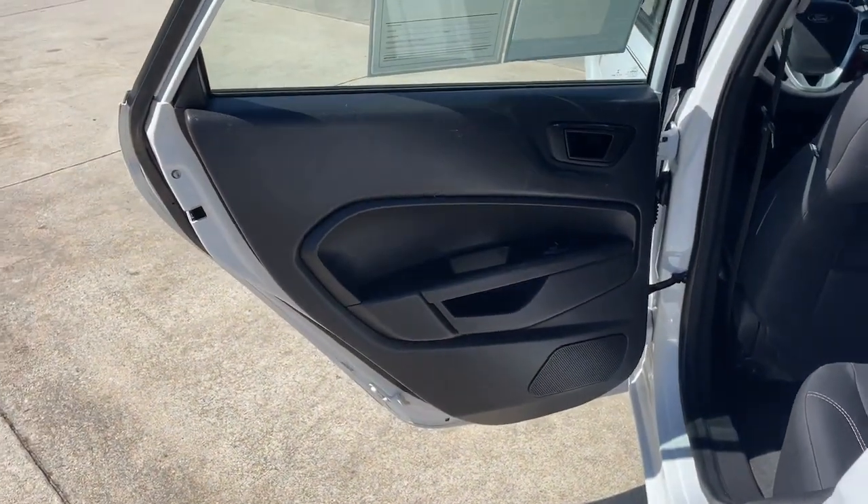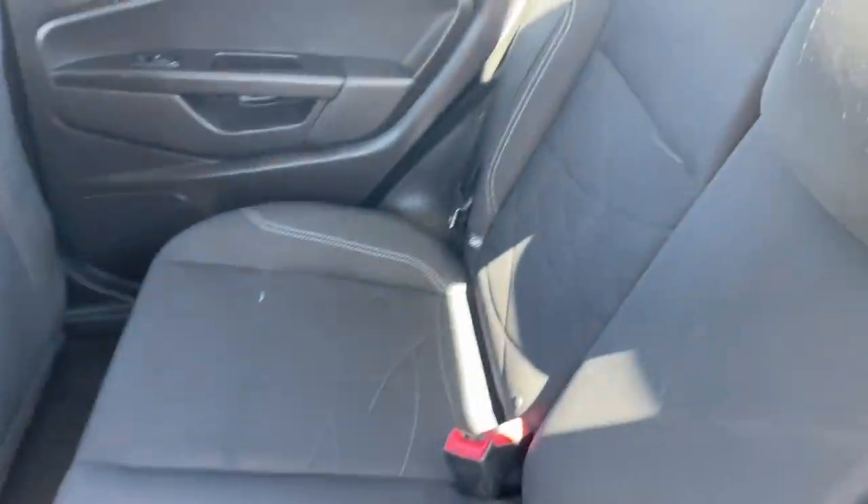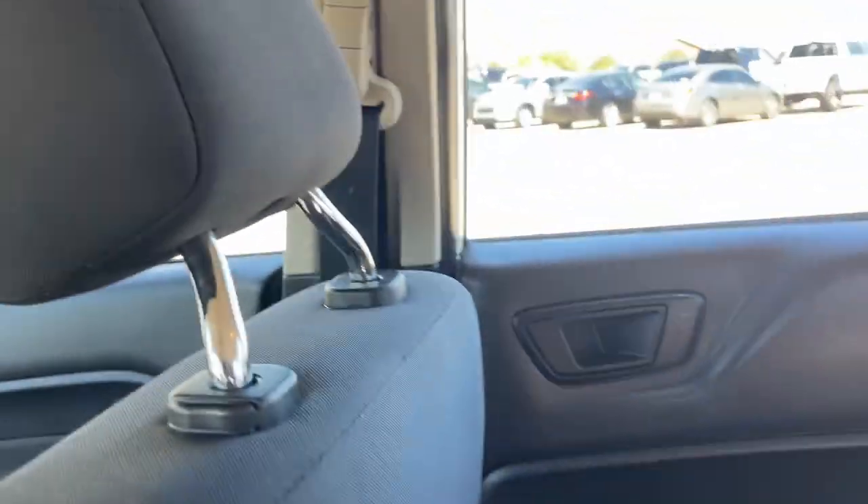These are just some of the great options this vehicle comes with: keyless entry, daytime running lights, bucket seats, and climate control.